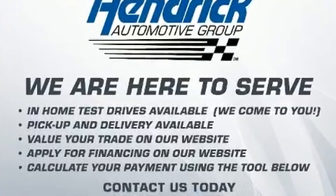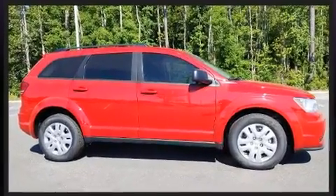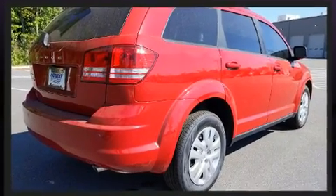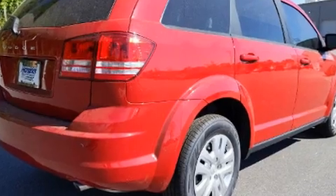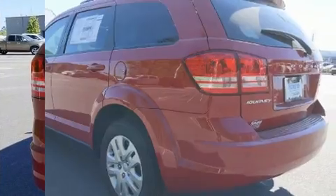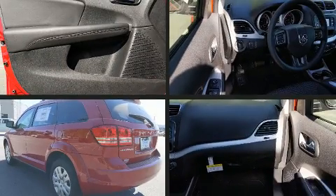It's equipped with tons of terrific amenities, but it won't break your budget, such as remote keyless entry, a rear window wiper, a tachometer, a trip computer, an automatic dimming rear-view mirror, an outside temperature display, a roof rack, and power windows.